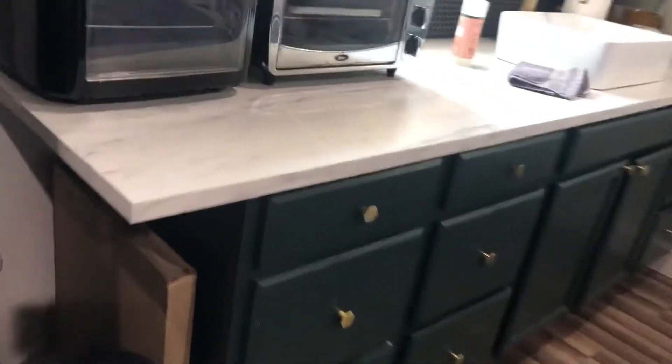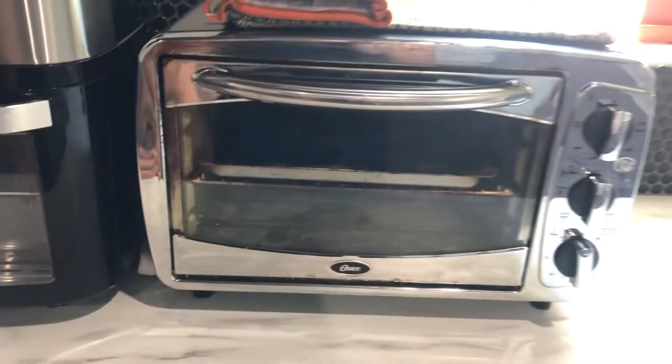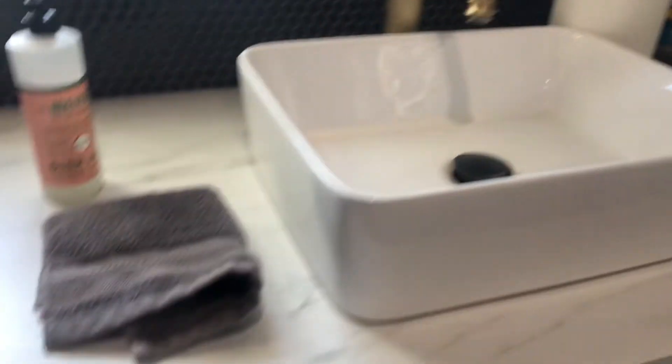This is the counter, and I'm just showing you what they already provide. There's what I believe is an air fryer, and then a little oven thing. There's a Keurig as well as this really cute sink.